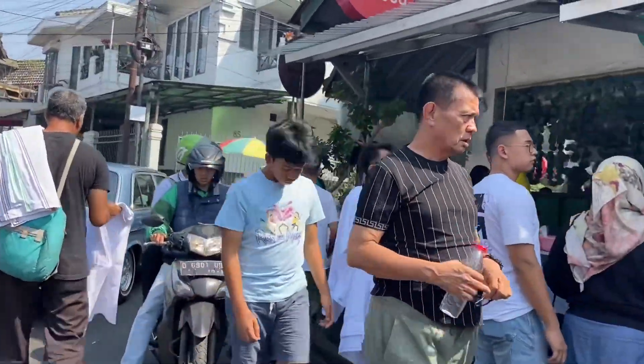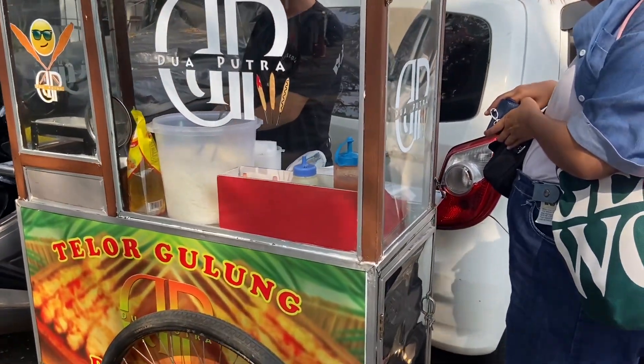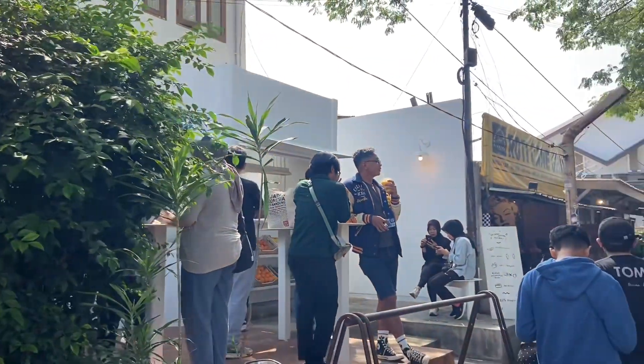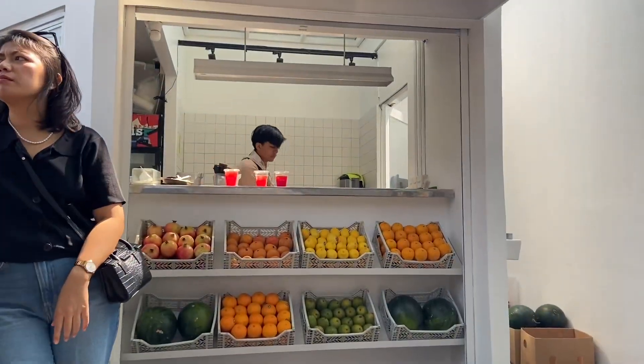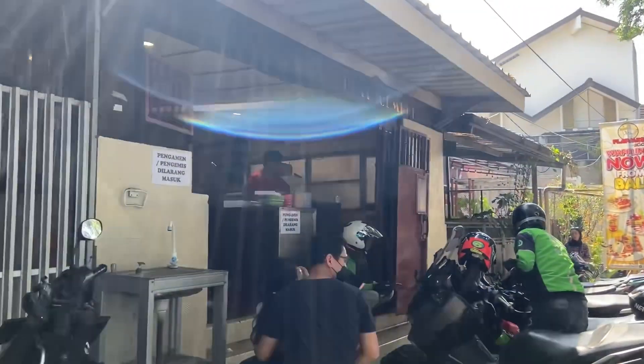Telur gulungnya itu satu porsi 10 ribu, isinya 10 biji, itu agak kaget juga sih aku. Masih di area yang sama ada juga Lost Tropies, ini yang jus buah yang aku bilang, buahnya campuran, harganya kisaran 20-30 ribuan.